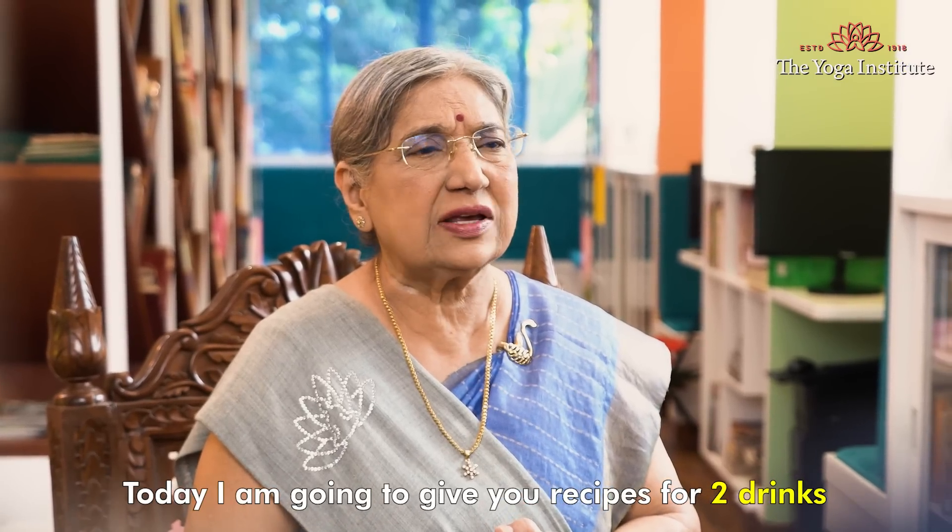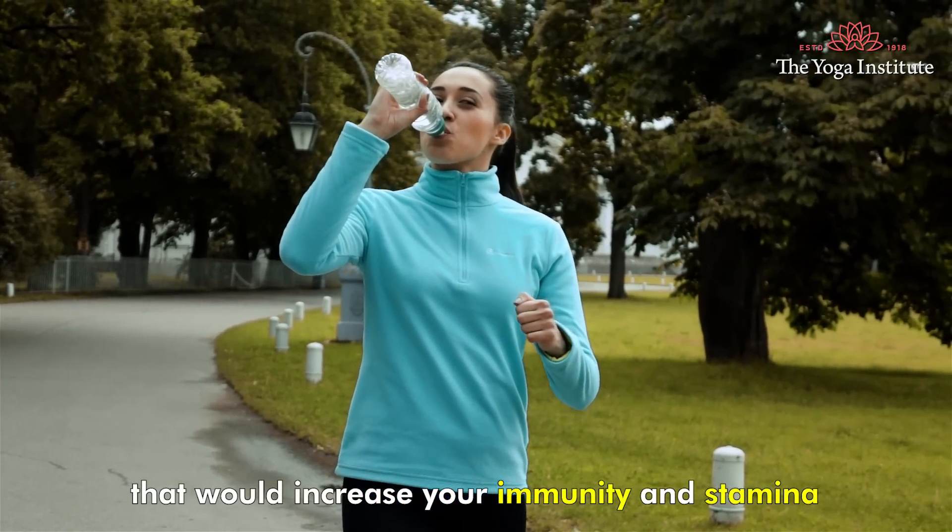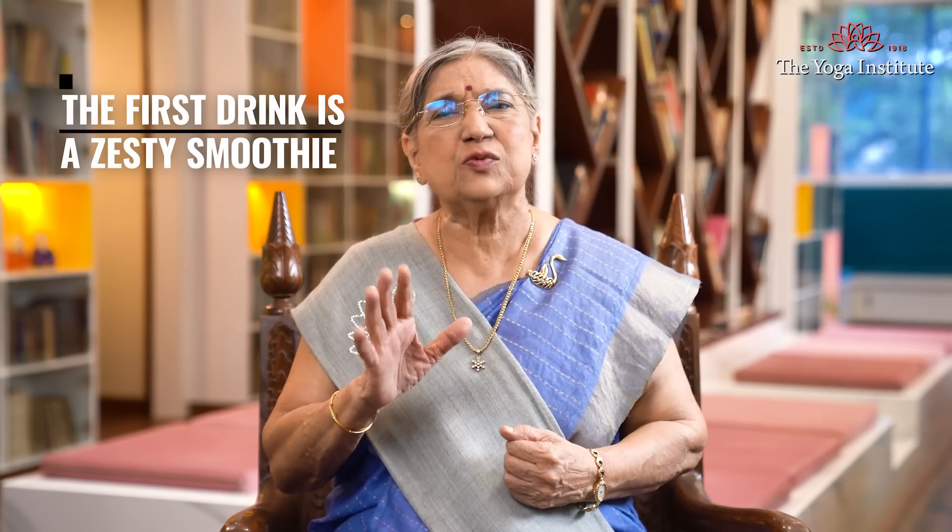Today I am going to give you recipes for two drinks that would increase your immunity and stamina. The first drink is zesty smoothie.